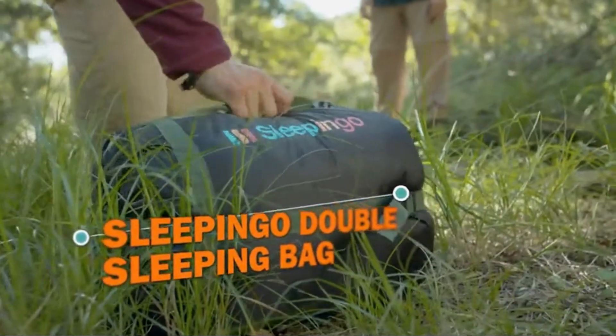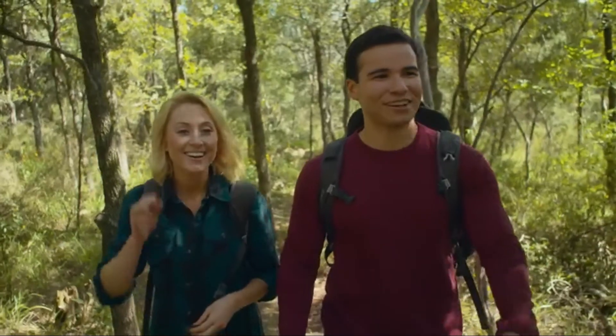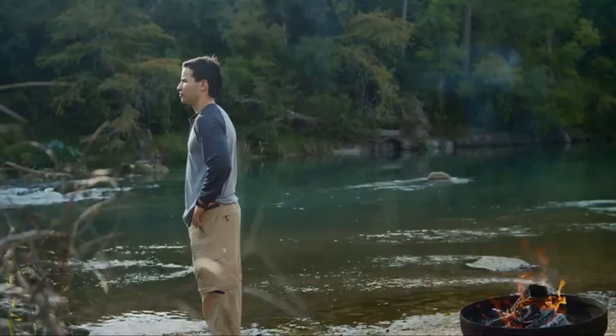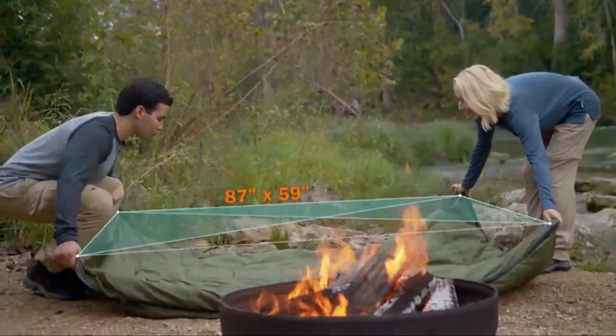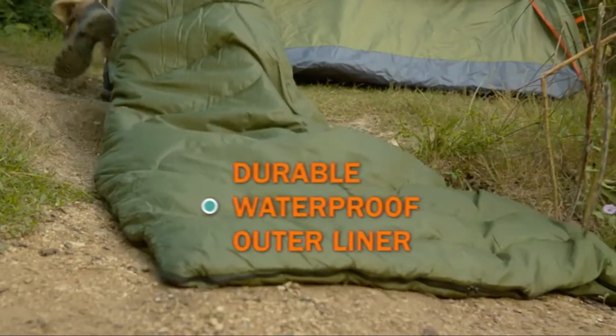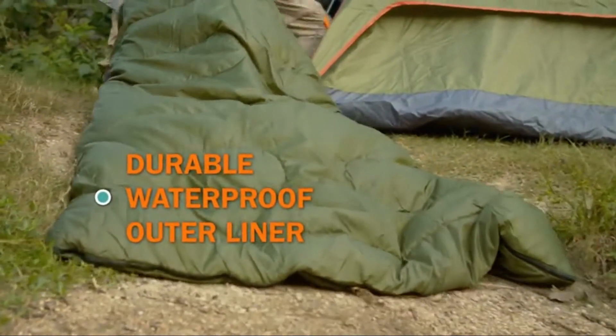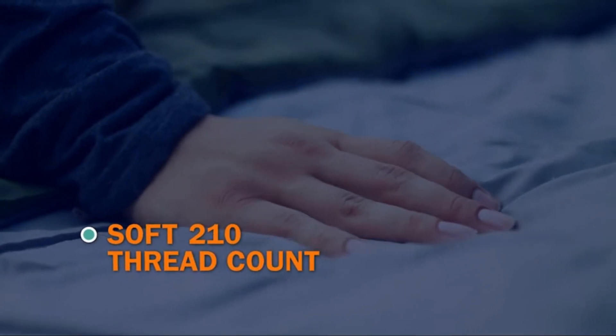Get back to nature with the Sleep and Go double sleeping bag. When adventure calls, you'll be ready to take on any landscape, any climate. The durable outer liner is waterproof to keep you safe and snug. It's made from camping-grade polyester to last a lifetime, while the inner lining is silky soft for a good night's sleep.